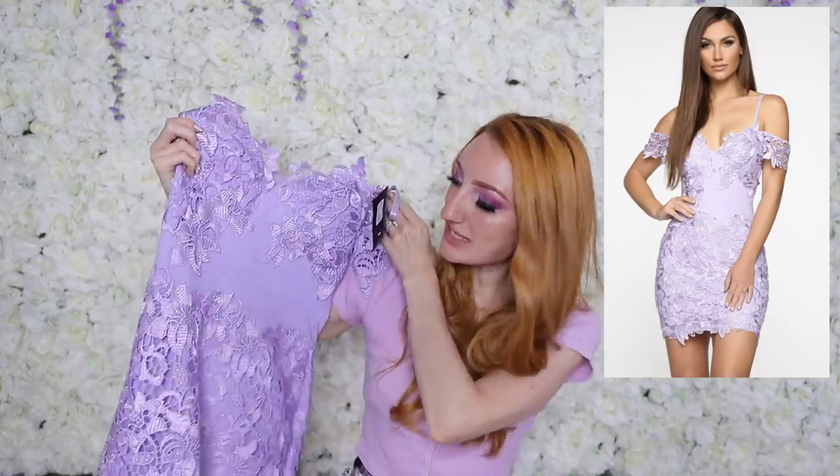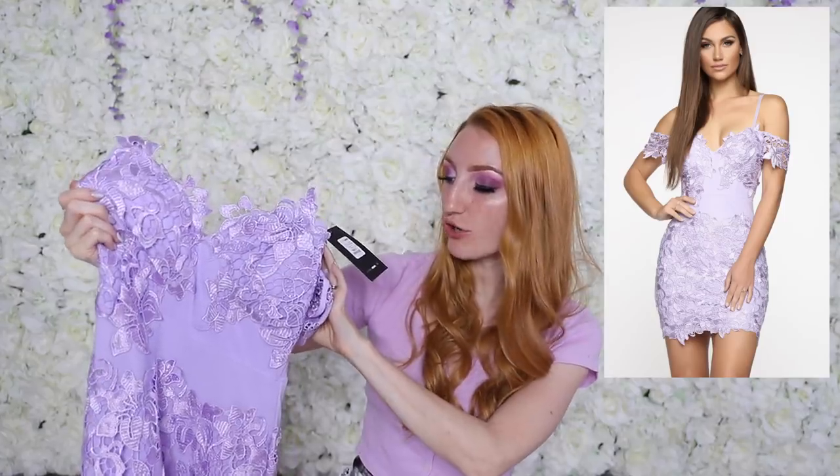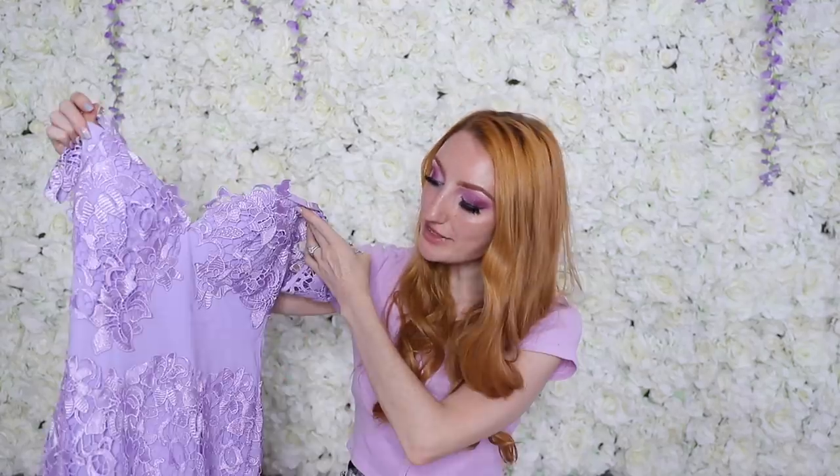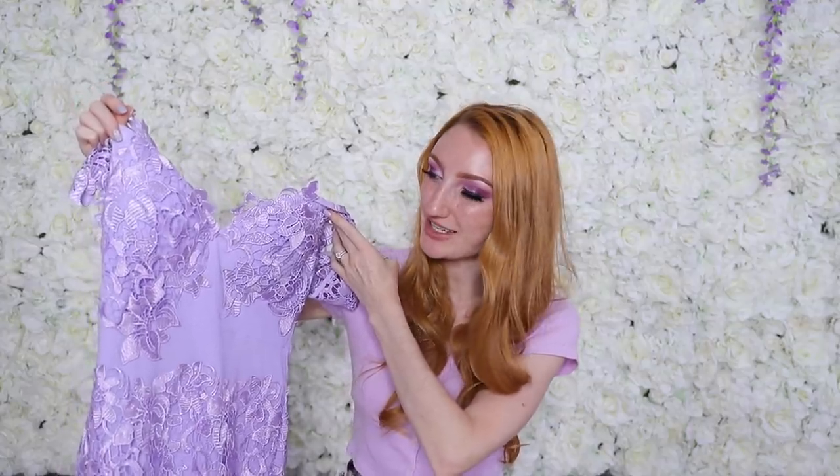Next up I have a lilac dress — lilac is my all-time favourite colour. This has beautiful lacy detail all over it and is called the Change Your Mind Crochet Mini Dress. It's $50 but the construction doesn't seem that great — there are a lot of loose stitches where the straps join the dress and where the lace joins the bodice. For $50 I would definitely expect a better finish. It looked stunning on the model though. Maybe better for a dinner date or a party rather than a casual occasion — I'll see what comes up.